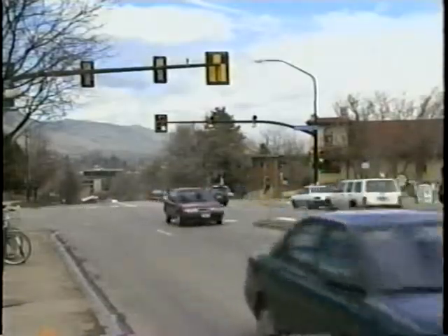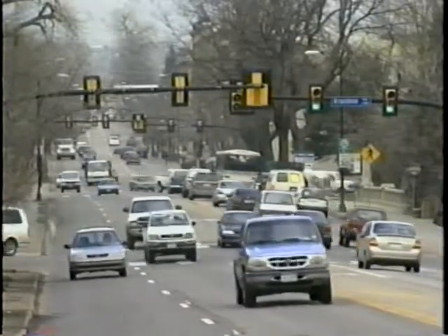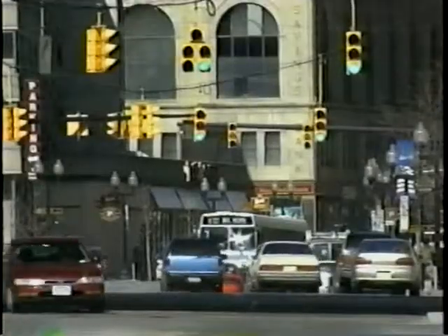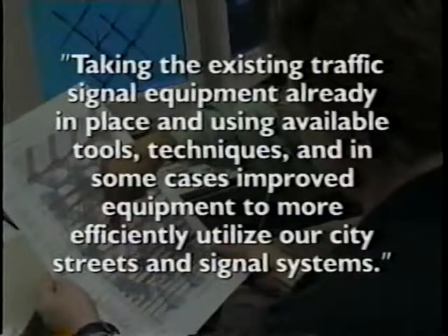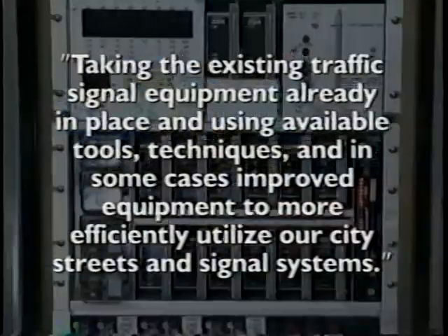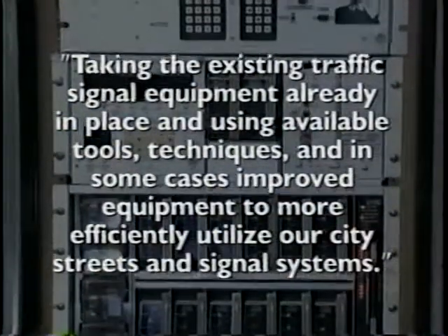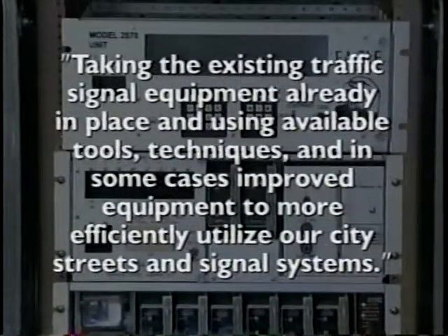Traffic signal management is one of the most cost-effective ways to help traffic move and make our streets safer. So what is traffic signal management? It's taking the existing traffic signal equipment already in place and using available tools, techniques, and in some cases improved equipment to more efficiently utilize our city streets and signal systems.